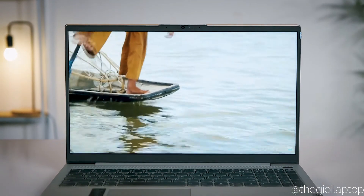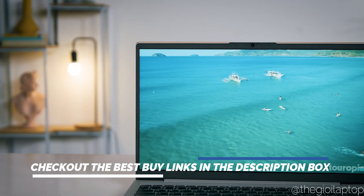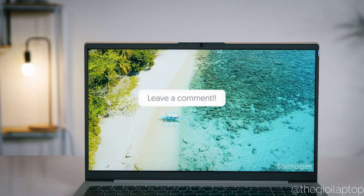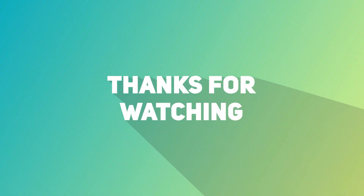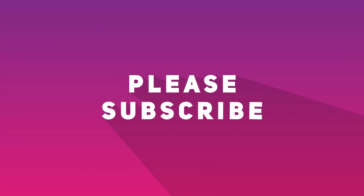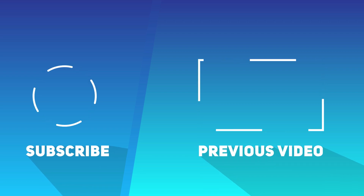If you're planning to get one, you can check out the links to all the laptops in the description box below. That's all for today, guys. Feel free to share your thoughts and queries in the comment section. Hope you enjoyed this video — please like, share, and don't forget to subscribe to Engineers Review. For more tech information, check out our previous videos and follow us on Instagram. Bye bye and take care!